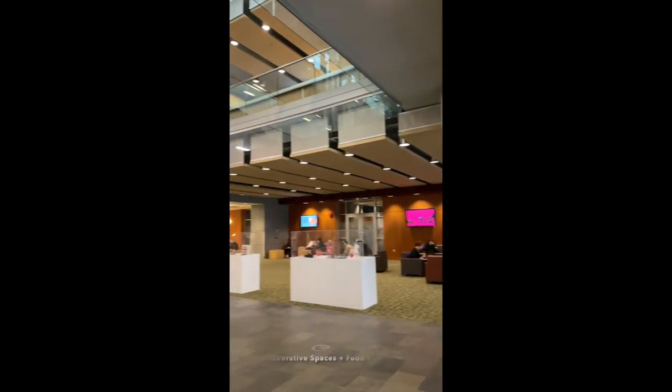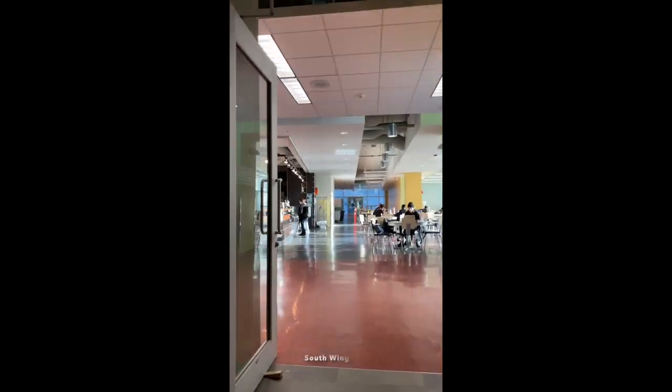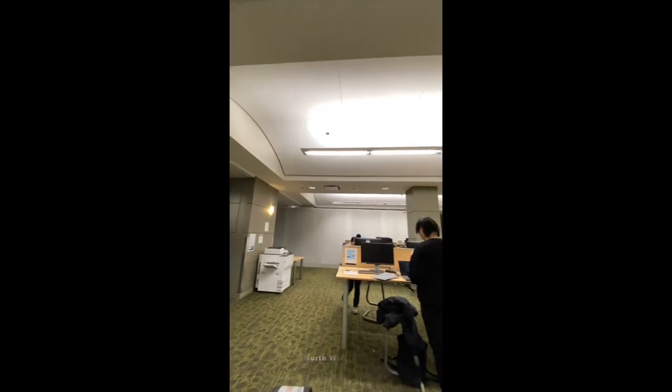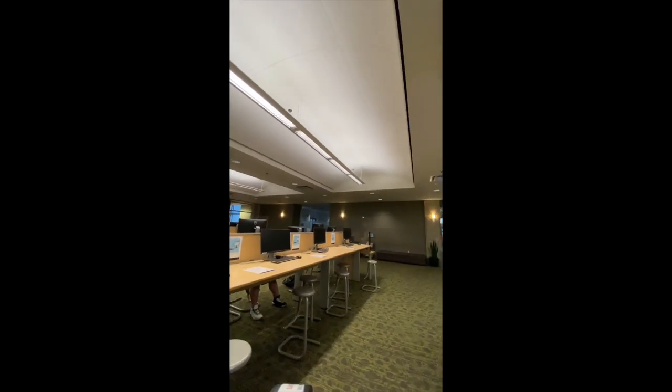When you enter the library from the main entrance, the first study spaces you will see are located on the second floor. Here we have some collaborative study spaces, and it's right next to Ike's Cafe so you can always get a snack in the middle of your study sessions. Additionally, this floor also has some computer stations that can also be used as docking stations, so please check them out.